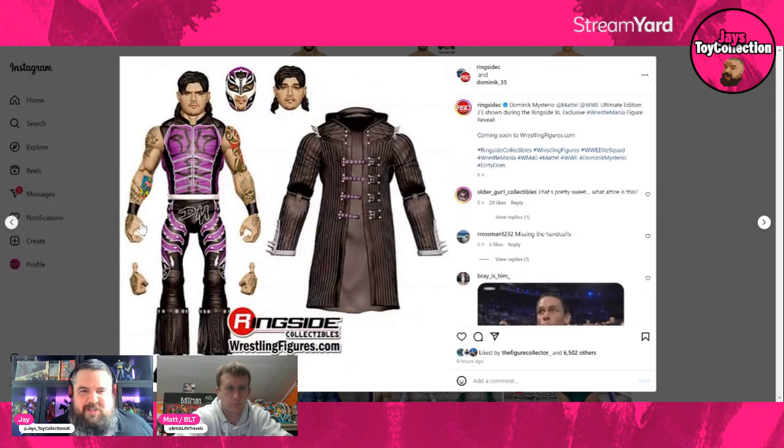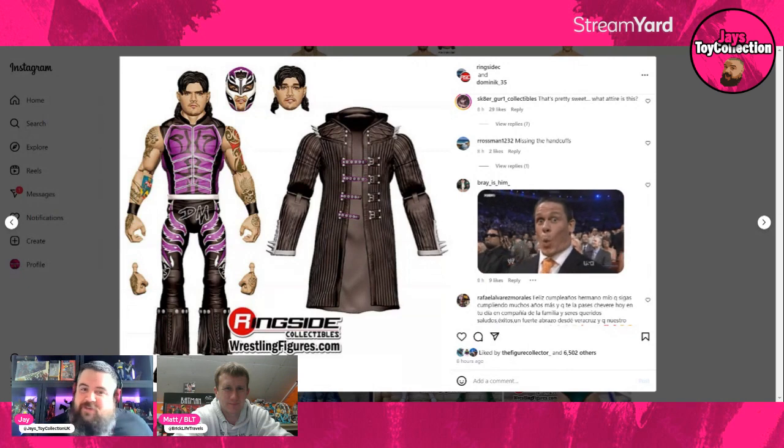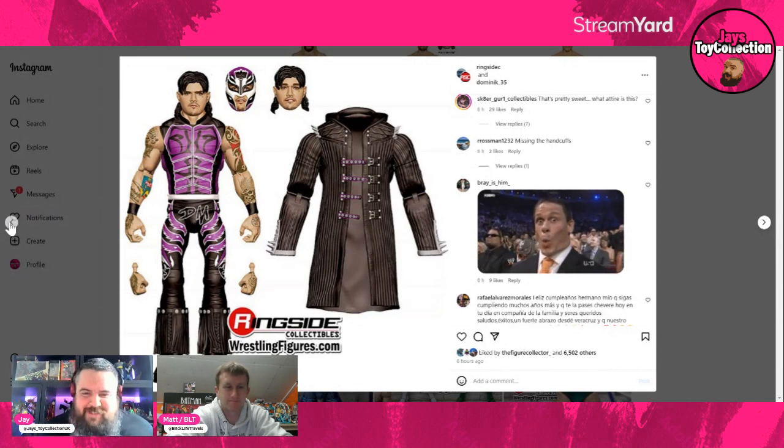Dirty Dom is getting an Ultimate Edition too. This is Dominik Mysterio from WrestleMania last year against Rey Mysterio — he'll be facing his father again this year in the tag match. He comes with his entrance jacket, pretty much a similar outfit to his Elite figure but upgraded for Ultimate Edition form. Prediction: this man may be world champion by the end of the year — the heat he generates is remarkable.